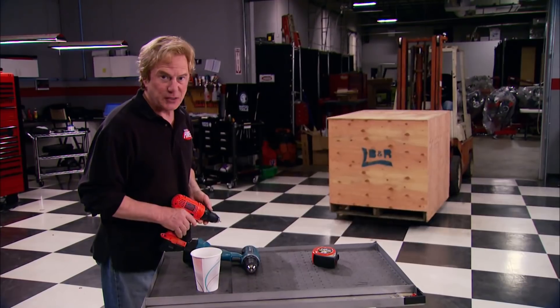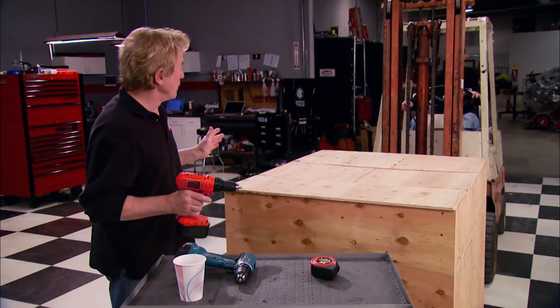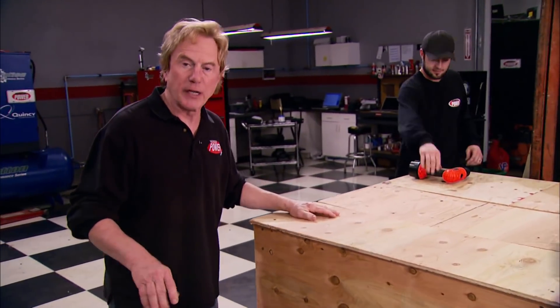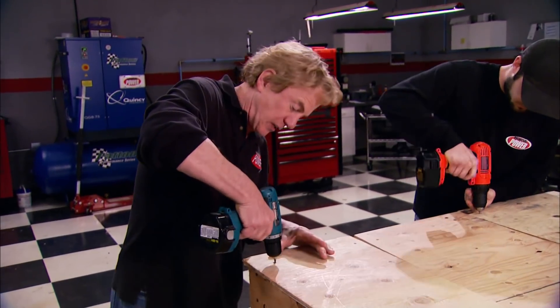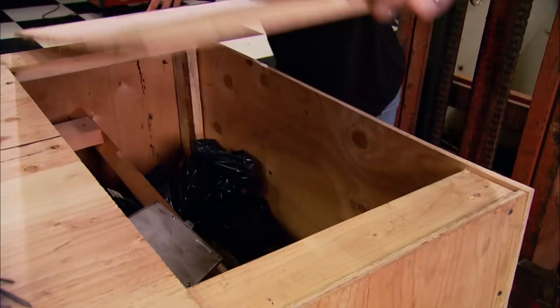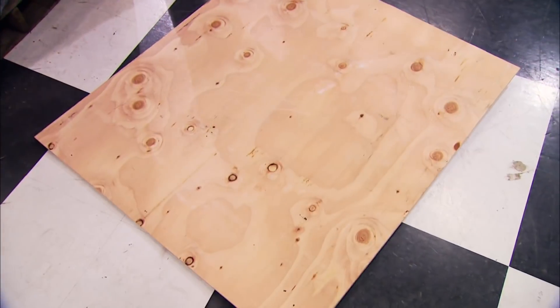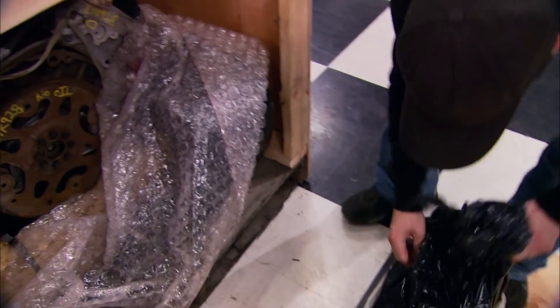Inside that box is our next engine project, one like we've never tackled before. It's not a crate engine, but it is a running motor — and a legend for more than 50 years. Would you believe we paid less than half of what you'd expect to shell out for a complete 5.7 liter Hemi? It came from a 2007 Dodge truck with about 50,000 miles on it — a perfect engine to recycle for other vehicles.